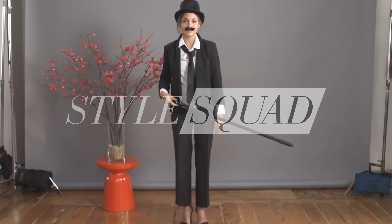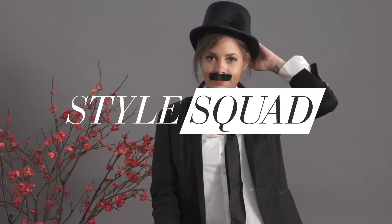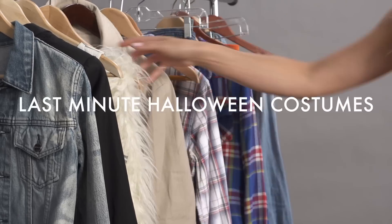Easy, breezy, boo. Coming up with a spooktacular Halloween costume shouldn't be hard. Here are a few ideas to show you how fun and stylish it can be.